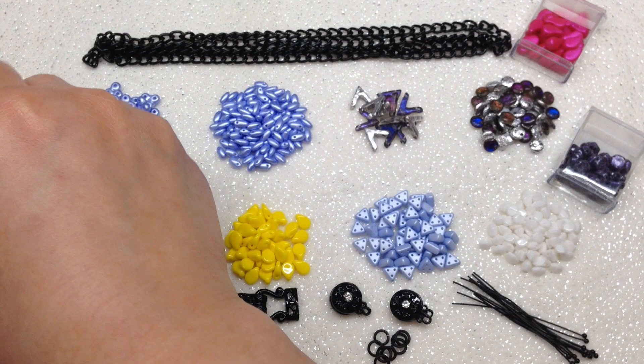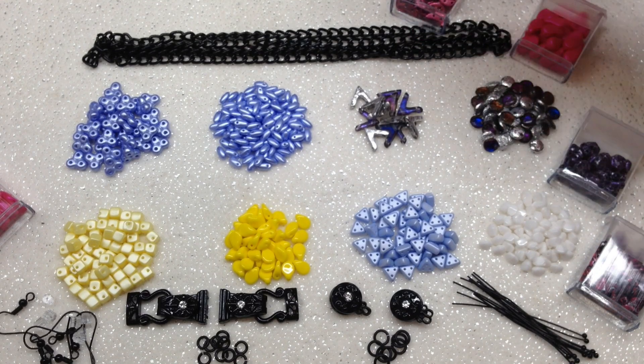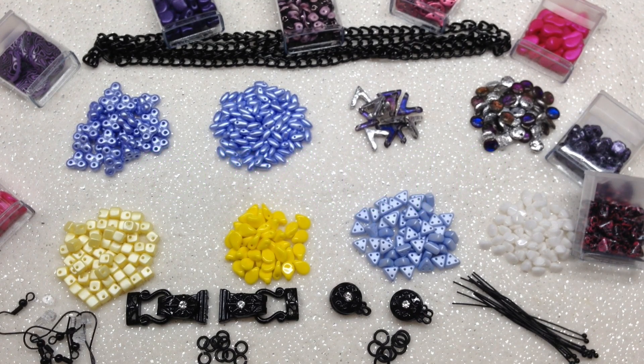That's everything for the findings companion pack, plus the Hot and Trendy club and the Two-Hole Beads of the Month club. Don't forget to use the coupon code OPAL10 to save 10% off the first month of your first subscription. I'm never disappointed with the quality I receive in these clubs. They also have other subscriptions including Miyuki Delicas, Miyuki seed beads, fire polish, and Swarovski crystal — check out their website for details on the various clubs, prices, and anything else you want to know.